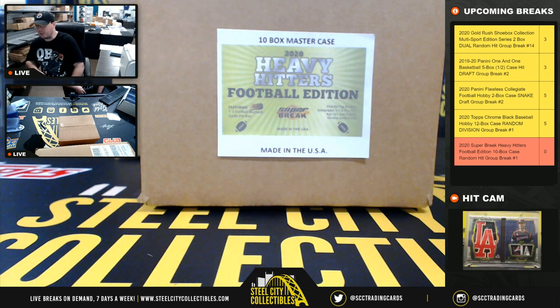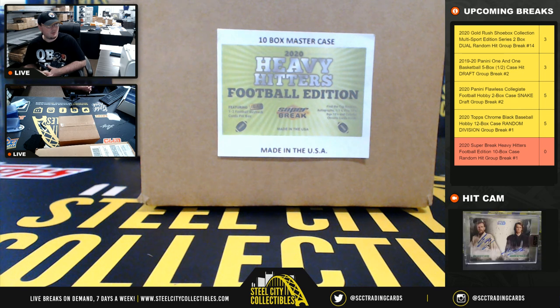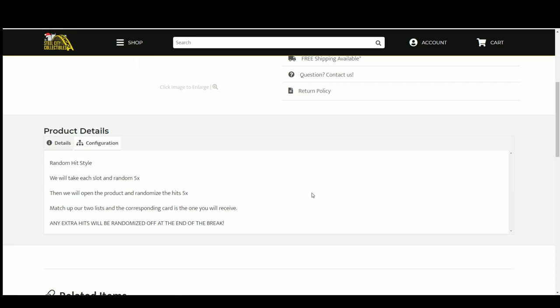All right everybody, our next break: 2020 Super Break Heavy Hitters Football Edition, 10-box case random hit group break. This is a random hit style break — we're gonna take our spots, randomize them five times, then take the list of hits and randomize those five times, match up those two lists so that every buyer is matched with a hit in the break. All extra hits will be randomized at the end of the break.